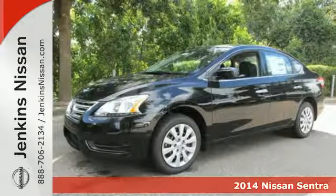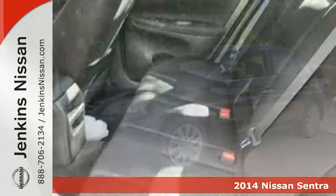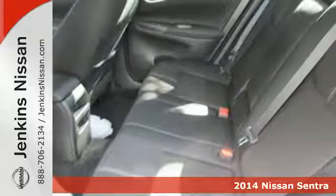It's a 2014 Nissan Sentra. Surround yourself in the style and safety of this stunning Nissan.